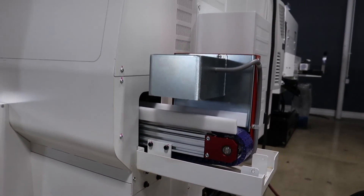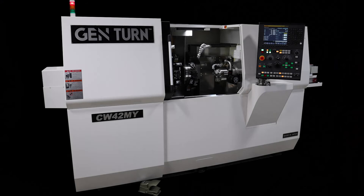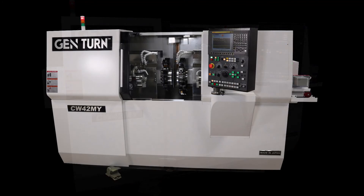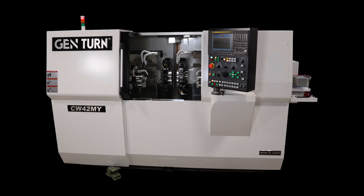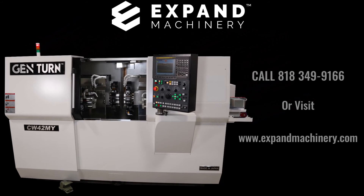For the reliability and accuracy of a Japanese machine, consider the Expand Machinery CW42MY dual turret dual spindle turn-mill center. Call 818-349-9166 or go to www.expandmachinery.com today and start your journey to true savings and the best support and service available in machine tools today.